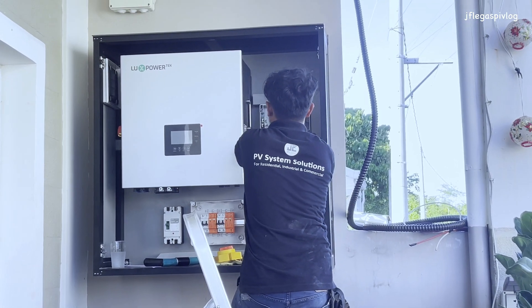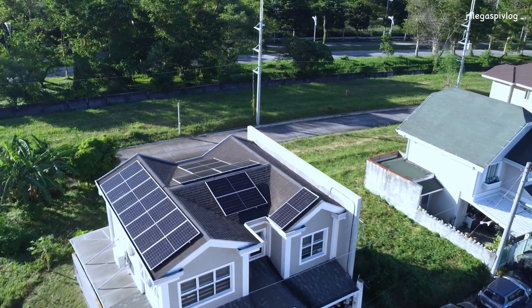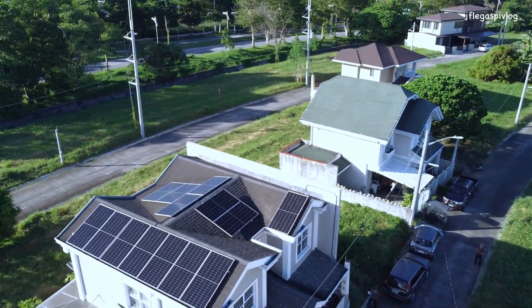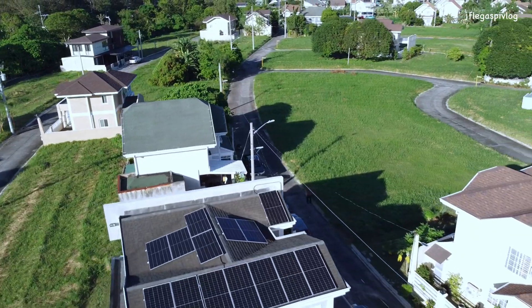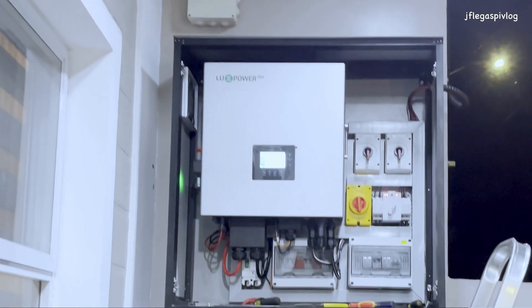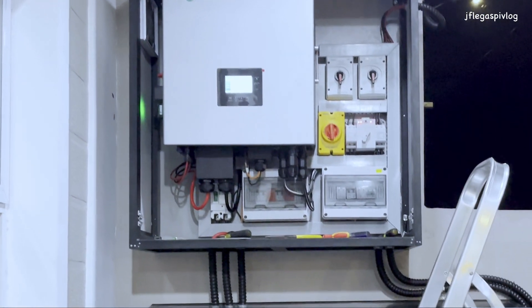First and foremost, it is very, very efficient. As a matter of fact, it excels in high efficiency. When I say efficiency, it refers to production — that is harvesting sunlight energy and charging the battery. The maximum power point trackers of this inverter are really doing a good job and it charges the battery faster than any other brands.